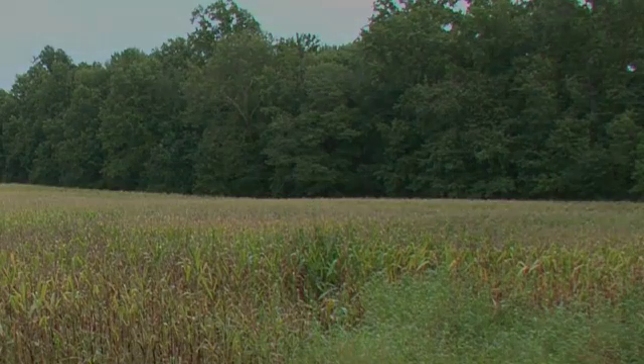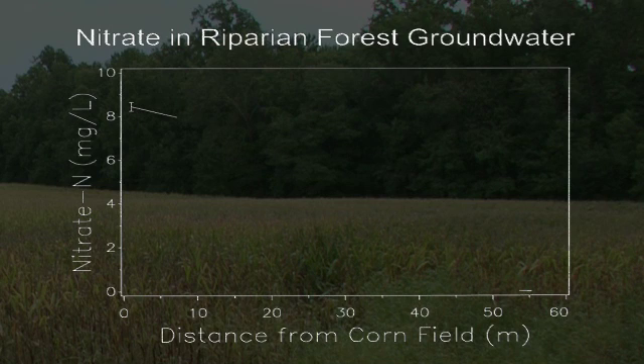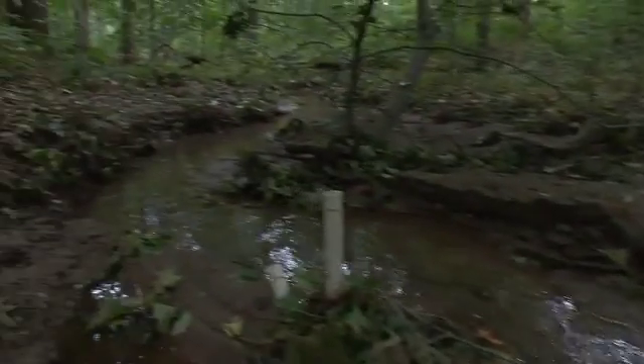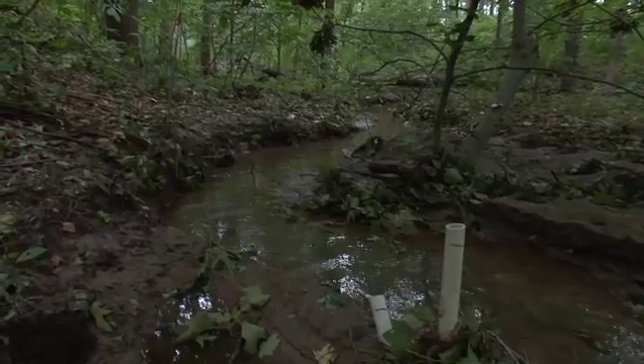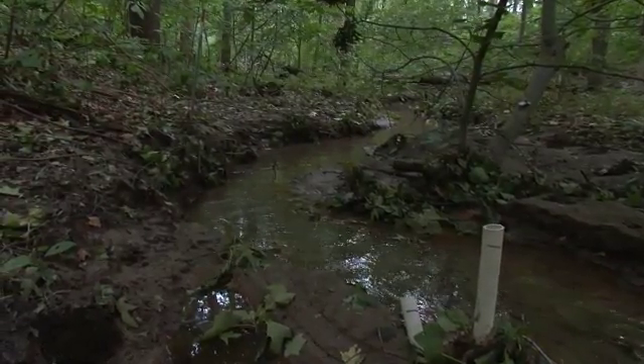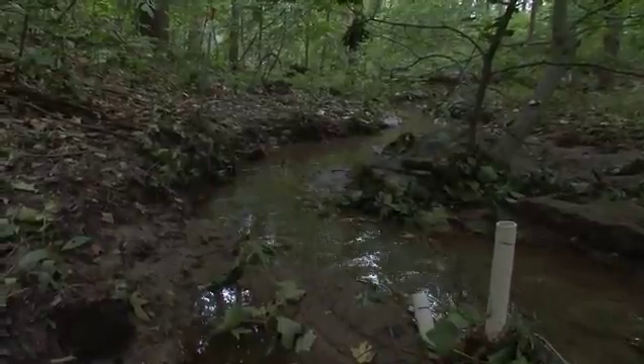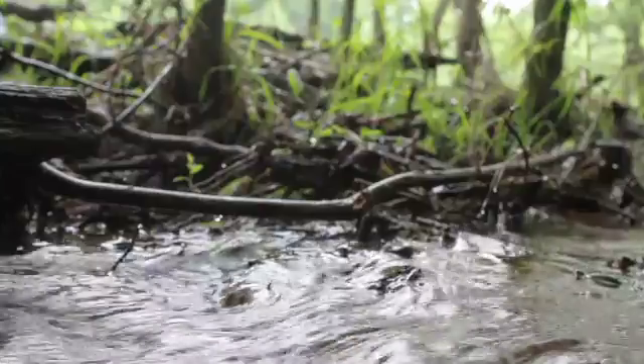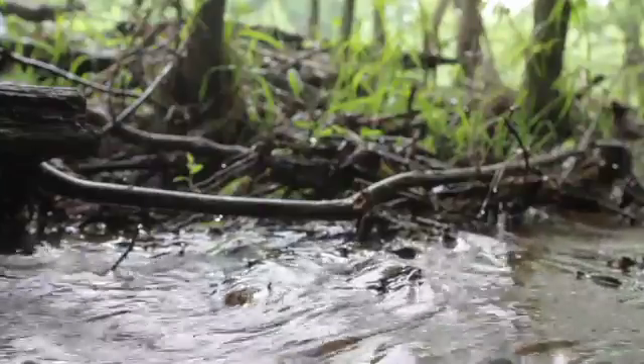The data from this small forest show that nitrate levels are high at the edge of the corn field but go down to near zero at the stream's edge. We sampled the groundwater with these groundwater wells — little PVC pipes sticking up — and measured the nitrate content. Concentrations in the stream water are a lot lower than at the edge of the forest, telling us that the forest is taking up nitrogen in the form of nitrate and stopping it from getting to the stream.